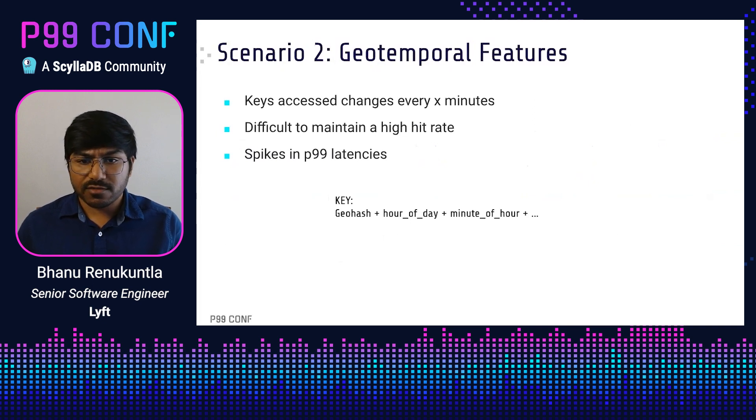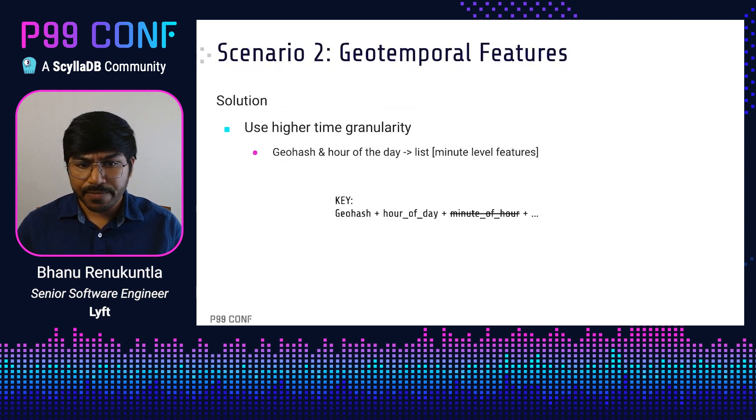Another scenario where we see high latencies is with geotemporal features — features where we store data at a granularity of geohash and time of day. Because we have a time element in the key definition, the access pattern tends to change every X minutes. For example, with a different key for every five minutes, your access pattern changes every five minutes, making it very difficult to maintain a high cache hit rate because you can't reuse keys cached in the last five minutes.